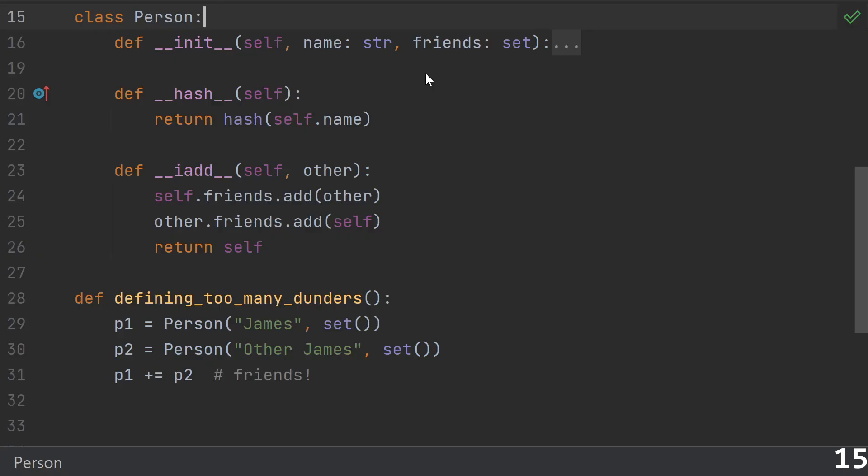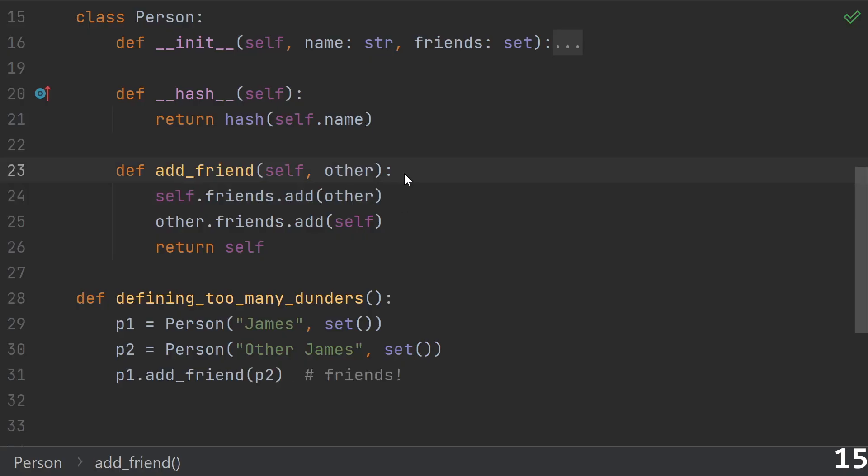Number fifteen: defining too many or inappropriate dunder methods. Some of them, like __init__ or __hash__, make perfect sense to define for most classes. But a person class does not represent any kind of number or thing that naturally has a plus operation associated with it. If this code defines __iadd__ to make plus-equals mean 'make these two people friends,' don't use a dunder method for that — just use a normal function with a good name.